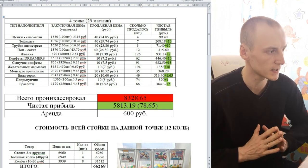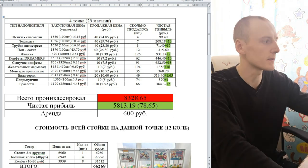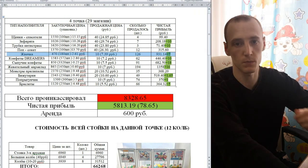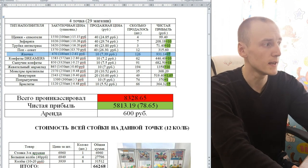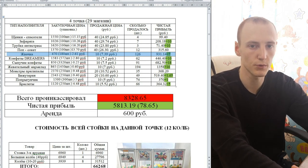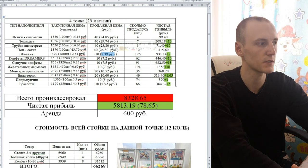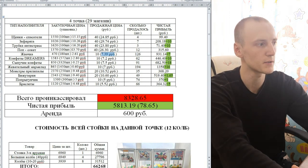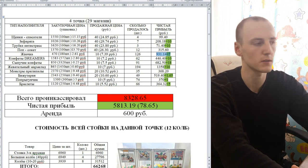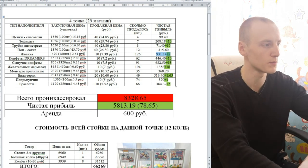Для тех, кто смотрит моё видео впервые, объясню, как считать данную таблицу. Разберём на примере жвачки — у неё больше всего выручки за месяц. Закупочная стоимость одной жвачки составляет 2 рубля 61 копейка, продаём мы её по 10 рублей. Чистая прибыль — 7 рублей 39 копеек. За месяц продали 126 жвачек. Умножаем 126 на 7 рублей 39 копеек — чистая прибыль составляет 931 рубль. Думаю, теперь вам несложно будет посчитать таблицу, тут ничего тяжёлого нет.